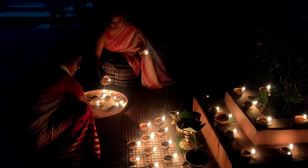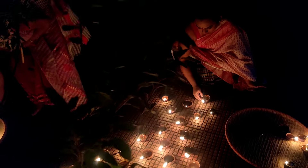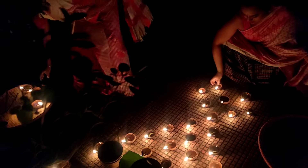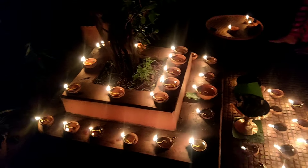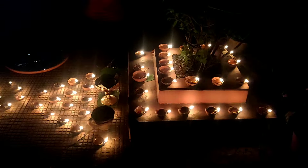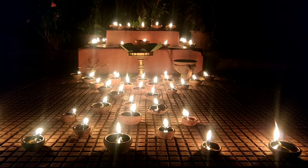We three have grown up seeing our mother creating art in every single thing that she touches, and we have always been inspired by her. The smallest of things — she'll just create wonders. Usually people just light one diya in their tulsi plant, but we have always seen our mother creating patterns with the diyas. That's the final outcome — I think it looks beautiful.